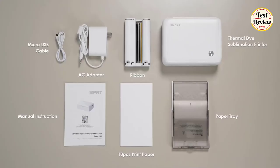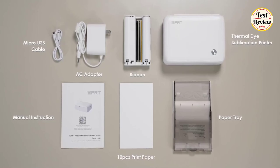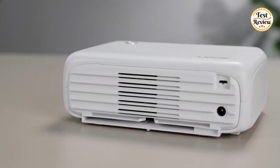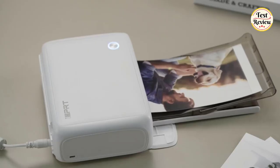In the package of this printer: 10 PCS print paper, thermal printer, power adapter, USB-M to micro cable, user manual, ribbon, and paper tray. The IDPRT Instant Photo Printer also provides an additional protective layer to safeguard your photos from water, fingerprints, scratches, light, and gases, ensuring long-lasting and fade-resistant colors.